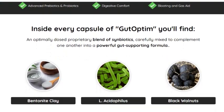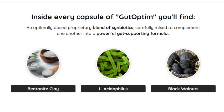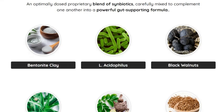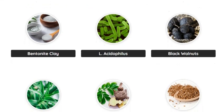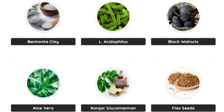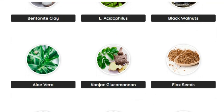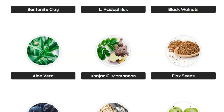Gut Optum is a nutritional supplement specifically formulated to improve the health of your digestive system. It consists of a powerful combination of probiotics, prebiotics, and digestive enzymes that work in synergy to balance the gut flora, improve digestion, and promote overall well-being.